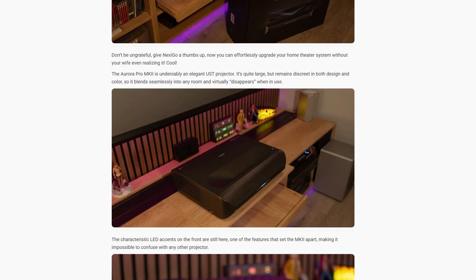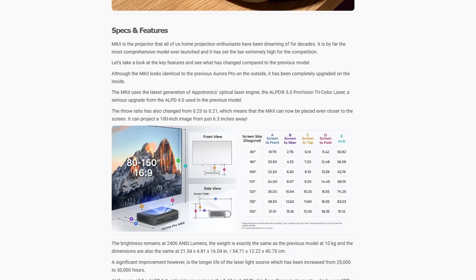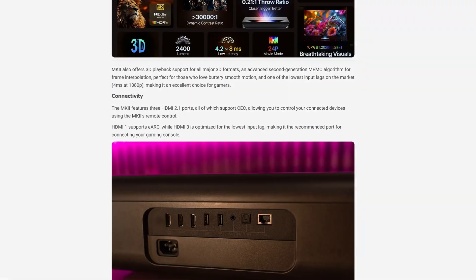As always, you can read a detailed review of the Aurora Pro MK2 on ProjectorJunkies.com if you are looking for a deeper analysis.